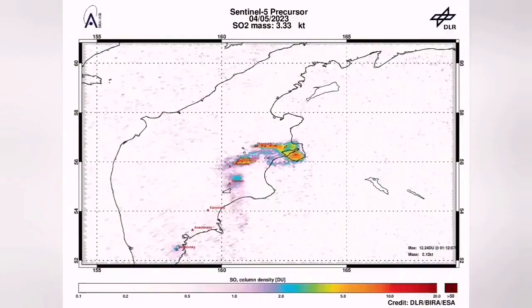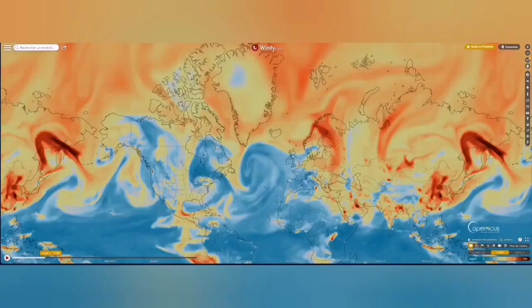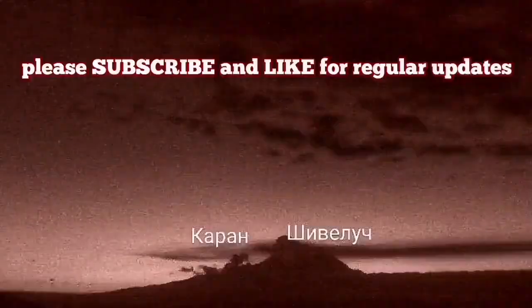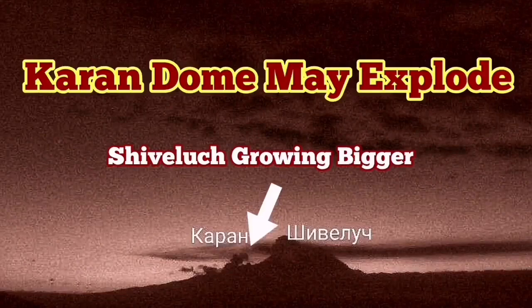The actual dome of Shiveluch is expanding every day. I have sped up the footage several times so you can see it oozing like syrup from the ground. This is very viscous lava. The sulfur dioxide signature is already spreading across a wide area. We have had more earthquakes, and this area of the Indo-Pacific Ring of Fire is very volatile. It may explode in the near future.